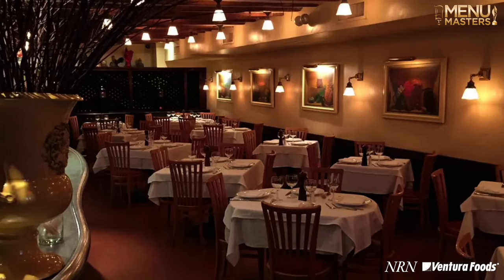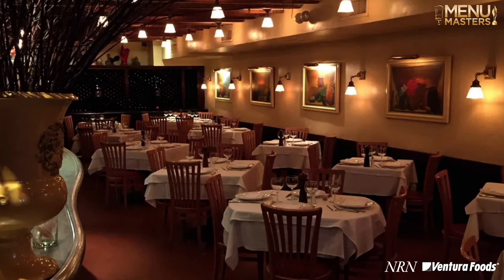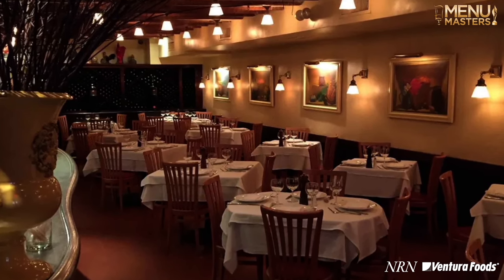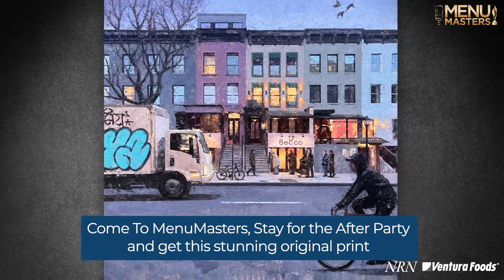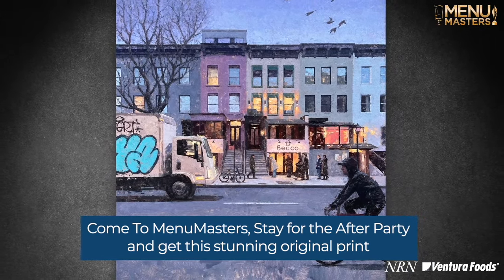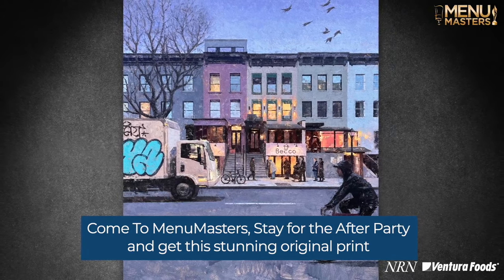It was awesome to meet Lydia and be able to dine in her restaurant and have her host us. She was just so warm and welcoming, and I was just really taken by the overall environment. It just felt like being over at a friend's house for dinner. And so in my mind, when I look at that painting, that's what I see — that warm, glowing, inviting scene that we experienced inside.